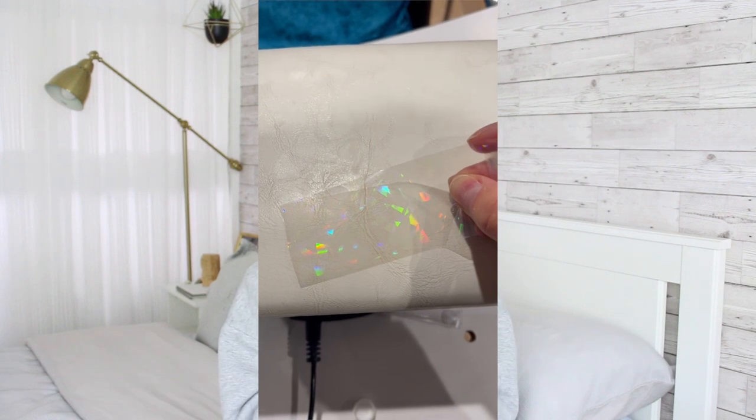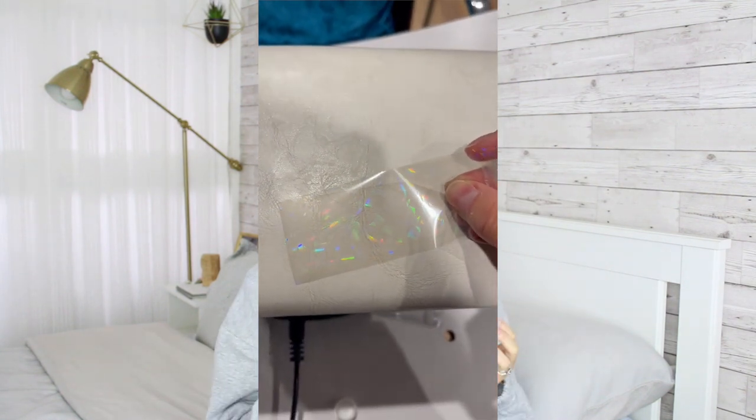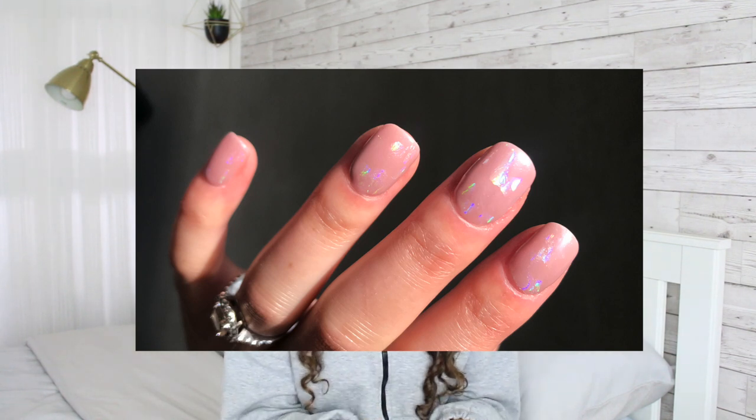The next product I'm going to talk about is a nail foil and it gives that broken glass effect. This foil is my favourite foil that I have ever used. I feel like it's very universal, it's very easy to use, you don't have to be very specific with it. It can be used over any colour and just gives a different look depending on what colour you put it on.